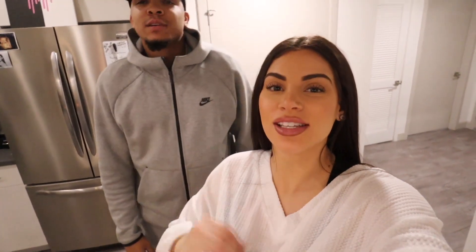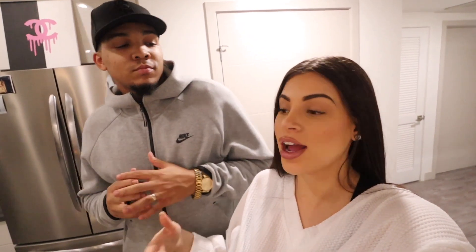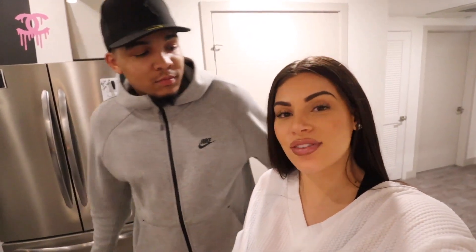That is it for our apartment tour! Thank you so much for watching. Make sure you guys subscribe — we're uploading every single day until Christmas. Give this video a big thumbs up and turn on post notifications so you never miss out. We love you guys so much. Make sure you check out Parachute Home down below for some new linens and home decor, and we'll see you guys for our next video!